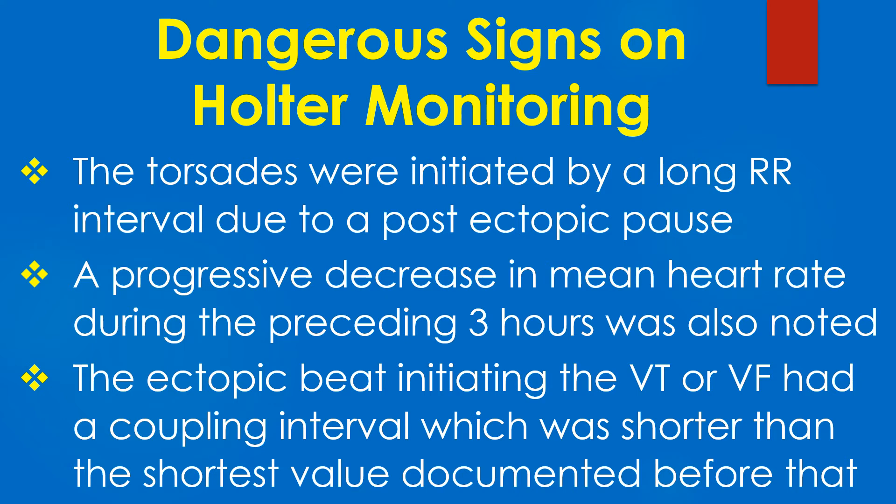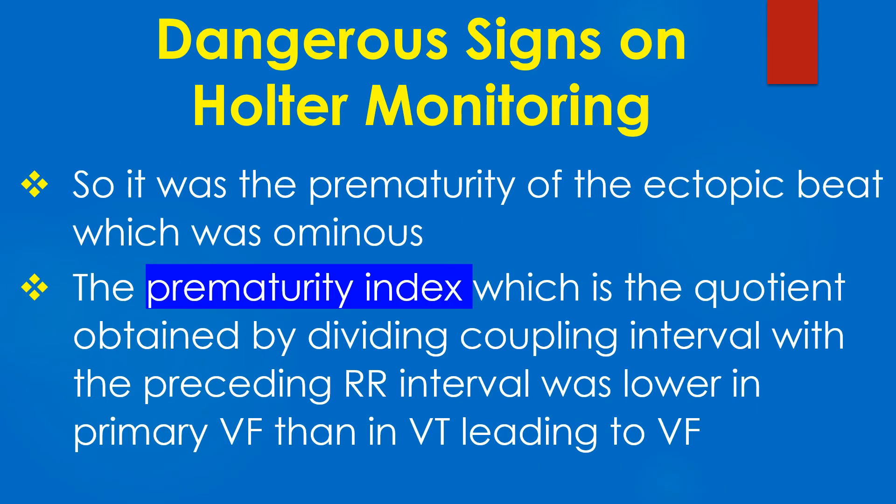A progressive decrease in mean heart rate during the preceding 3 hours was also noted. The ectopic beat initiating VT or VF had a coupling interval shorter than the shortest value documented before that — it was the prematurity of the ectopic beat which was ominous. The prematurity index, which is the quotient of coupling interval divided by the preceding RR interval, was lower in primary VF than in VT leading to VF. In the last hour preceding VF, a higher heart rate was also noted, reflecting an increased sympathetic tone.